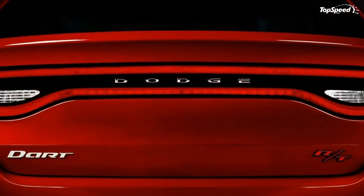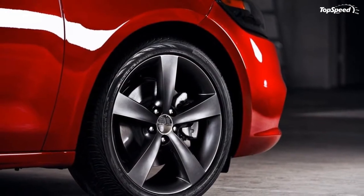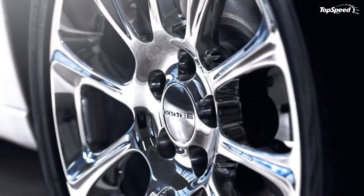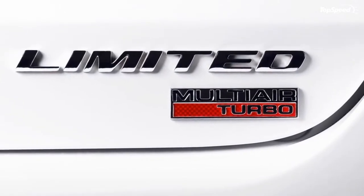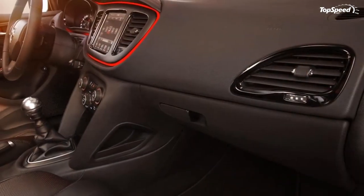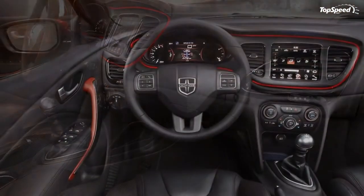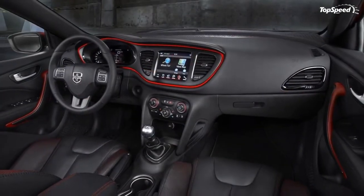Exterior. The Dodge Dart was a dream to design — those are the words of Joe Denner, the head of Dodge Design. It's easy to dismiss that statement as mere hyperbole, but when you look at the Dart for yourself, there are certain elements that really stand out. According to Dodge, the Dart comes with a timeless, stylish, and distinctive exterior design that features an athletic, sculpted, fluid, and aesthetically agile appearance.